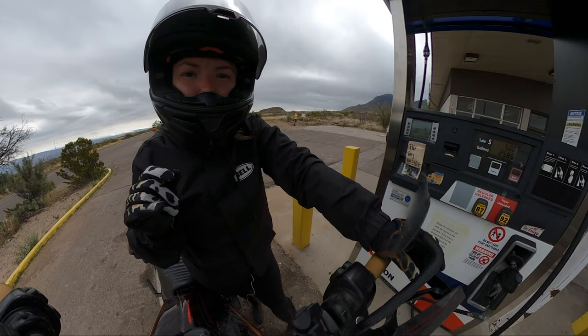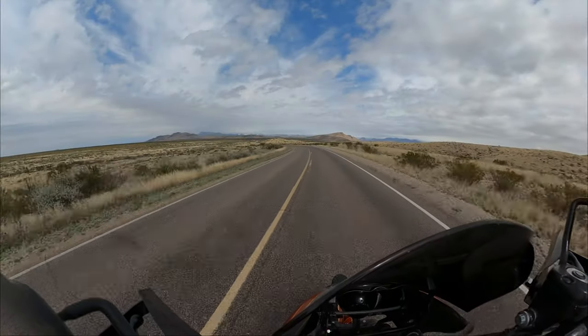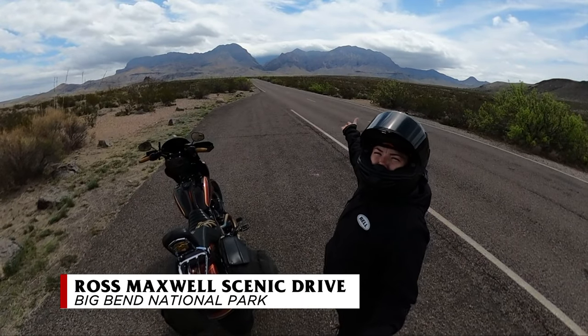Let's go check out what I actually came here to see, and that's the Santa Elena Canyon and the Chisos Mountains.